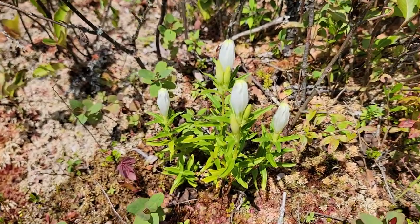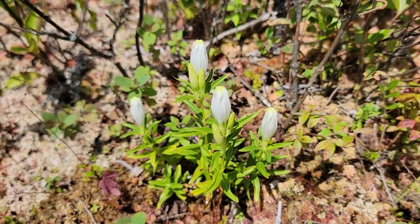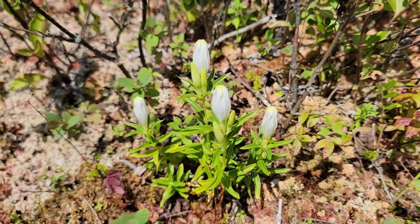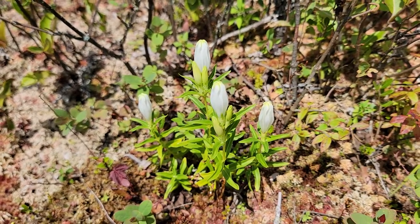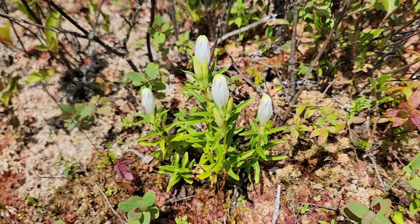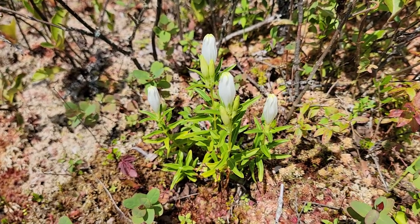See if I can get a little bit closer for you to get a good view of those beautiful white flowers. I think it's Gentiana andrewsii, obviously variety alba because it's white flowered. This is a real treat when you come kayaking here in Vermont to see the bottle gentians, and certainly this beautiful white form.